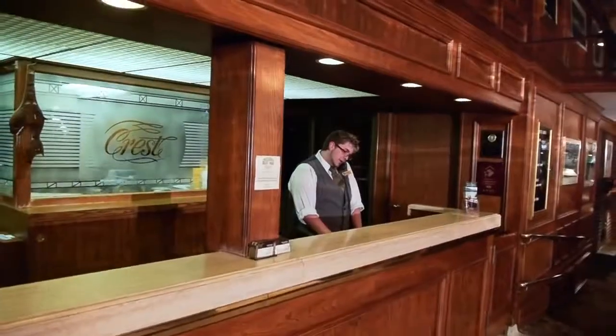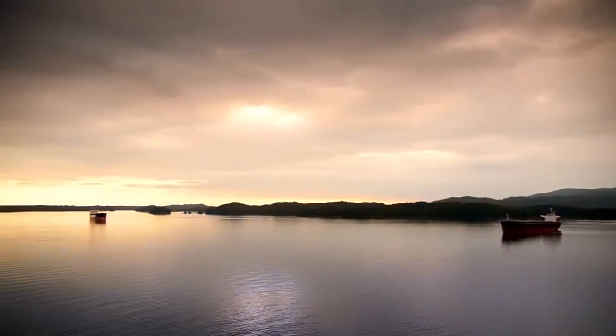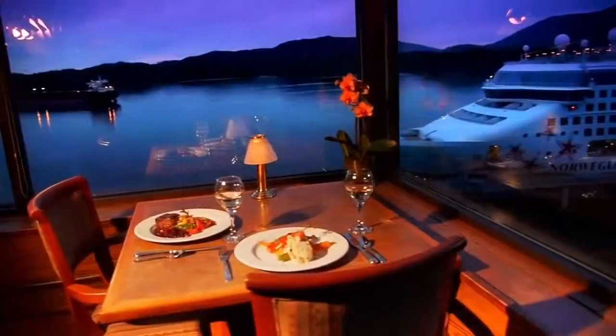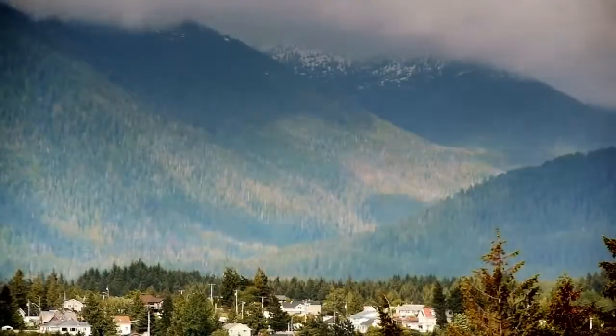Prince Rupert's Crest Hotel offers an incredible view from its location on a rock bluff overlooking the inner harbour. From the comfort of your guest room, Charlie's Lounge, or the waterfront restaurant, experience the breathtaking backdrop of the ocean and northern coastal mountains.